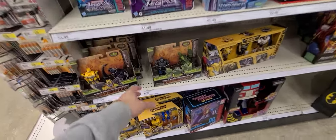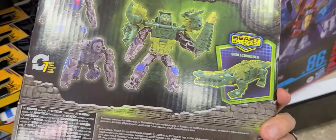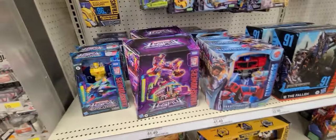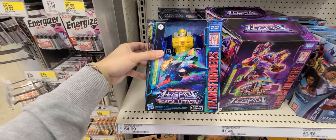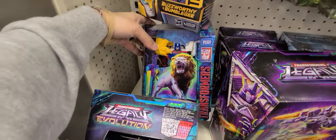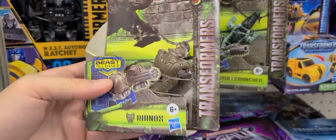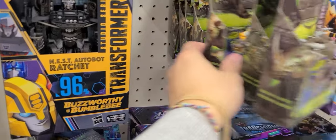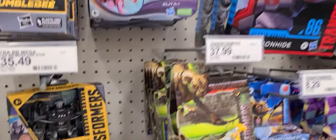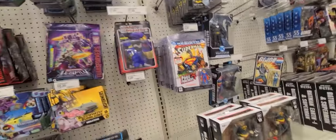Here in the action figure aisle, starting off with Transformers — we got Optimus Prime and Skull Cruncher, pretty cool. We also got the Jungle Mission three-pack: Cheetor, Nightbird, and Wheeljack. We got Metal Hawk, then Optimus in the back, Maximum Leo Prime, a small Skull Cruncher, and a little Rhinox who looks pretty sweet. We also got Cheetor, and a bunch of others including Ratchet. Alright, what do we got for DC?